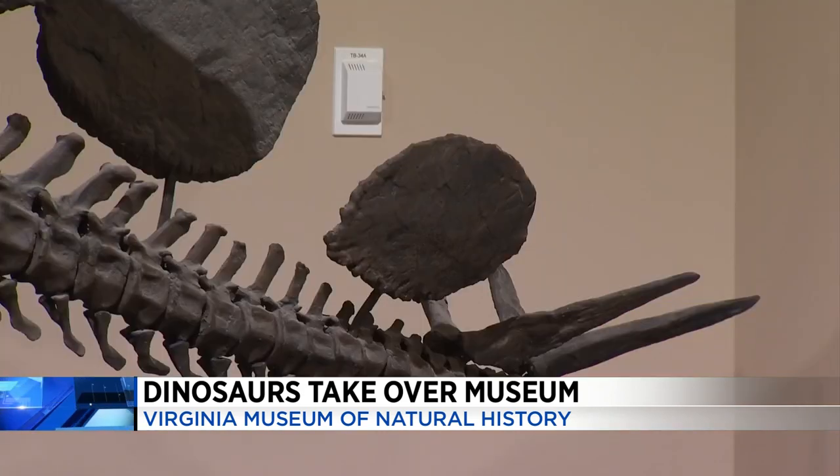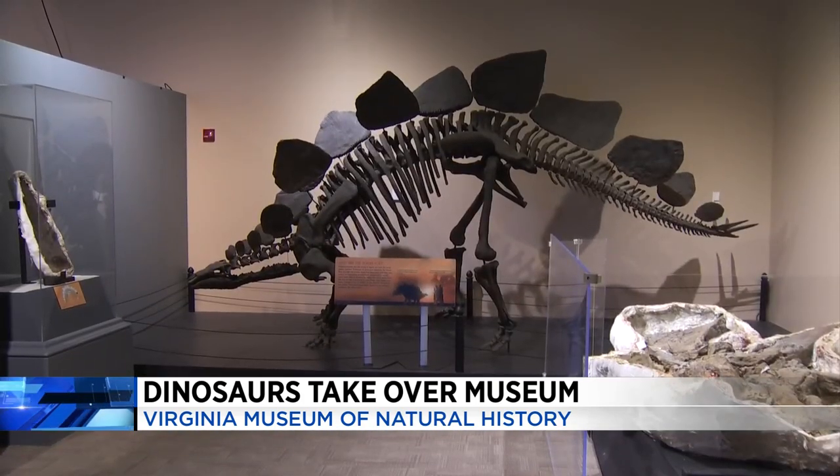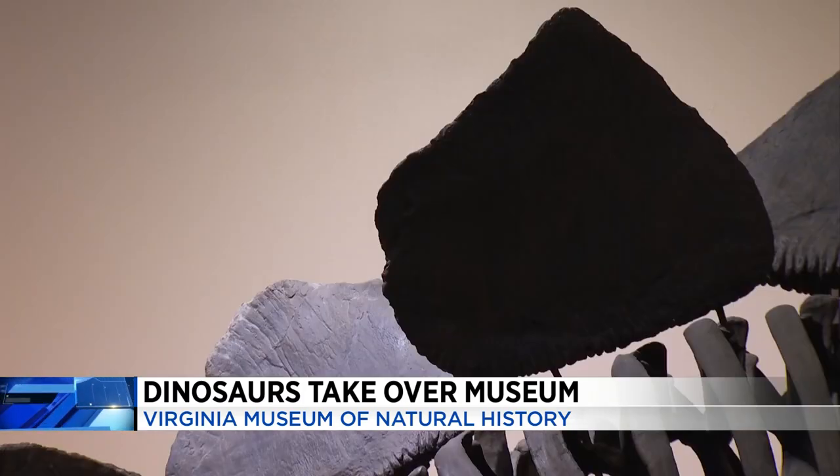There's a lot of different theories of why that might be, including temperature regulation — keeping the dinosaur's body temperature regulated. We could all use that right now, I think. Yeah, exactly. Good timing for that.